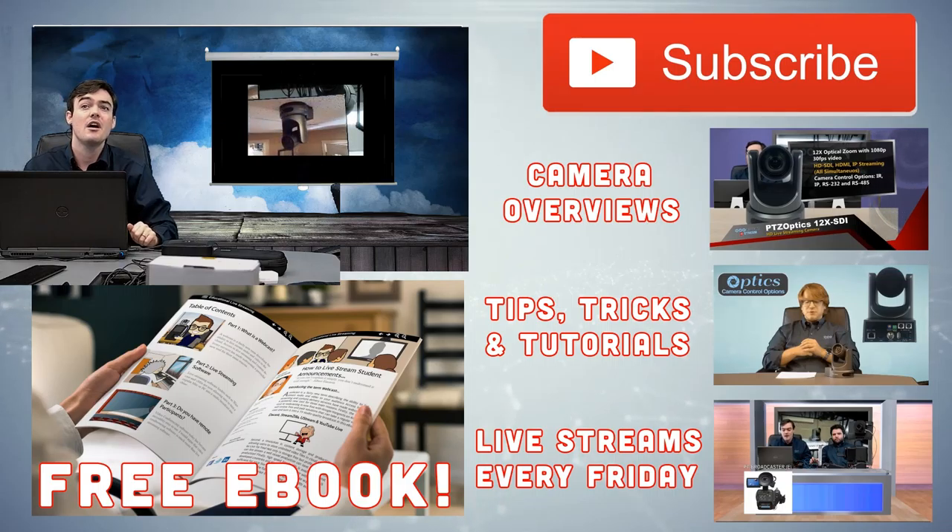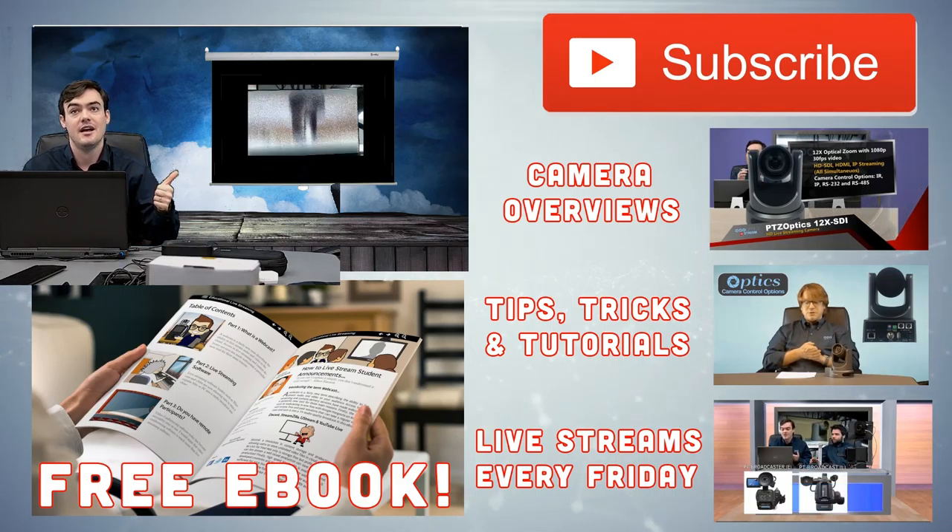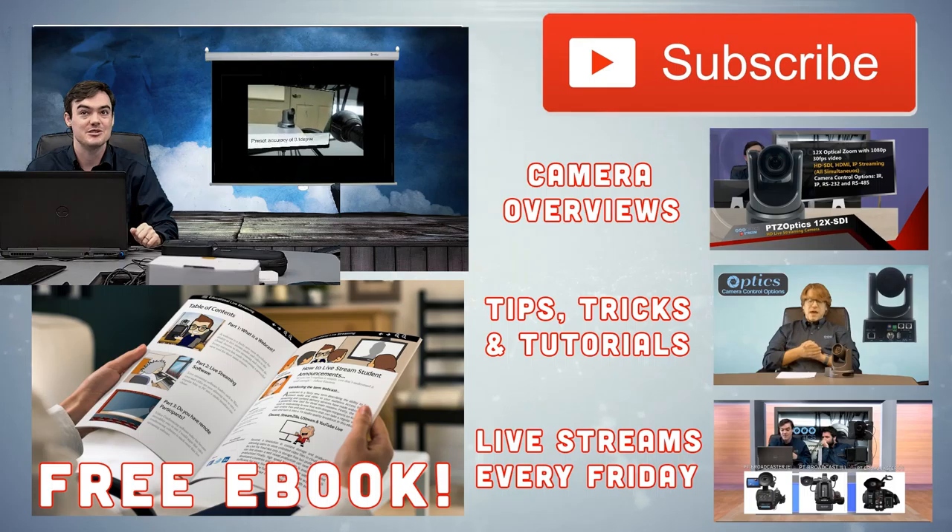Hopefully we'll see you all at the webinar. Have a nice day, and as always, use us for your live streaming camera solution.